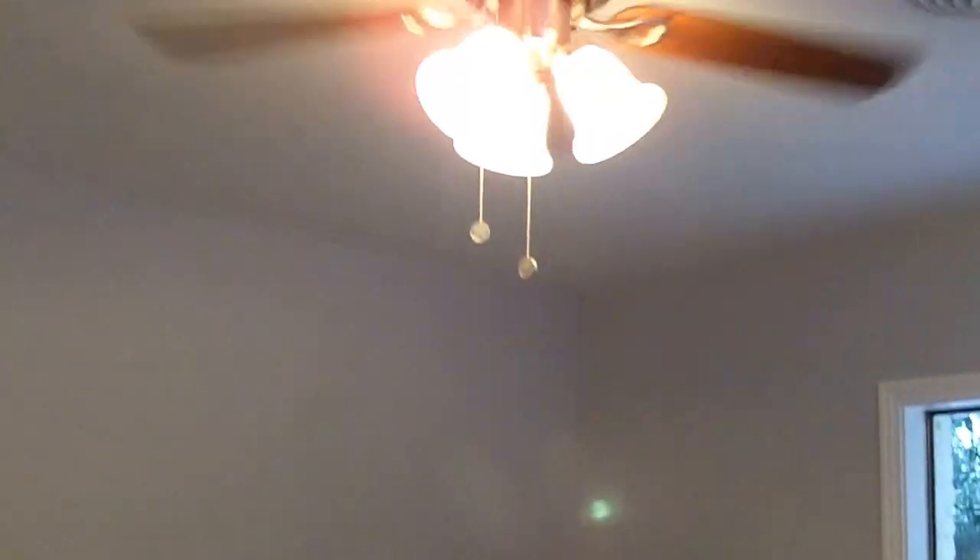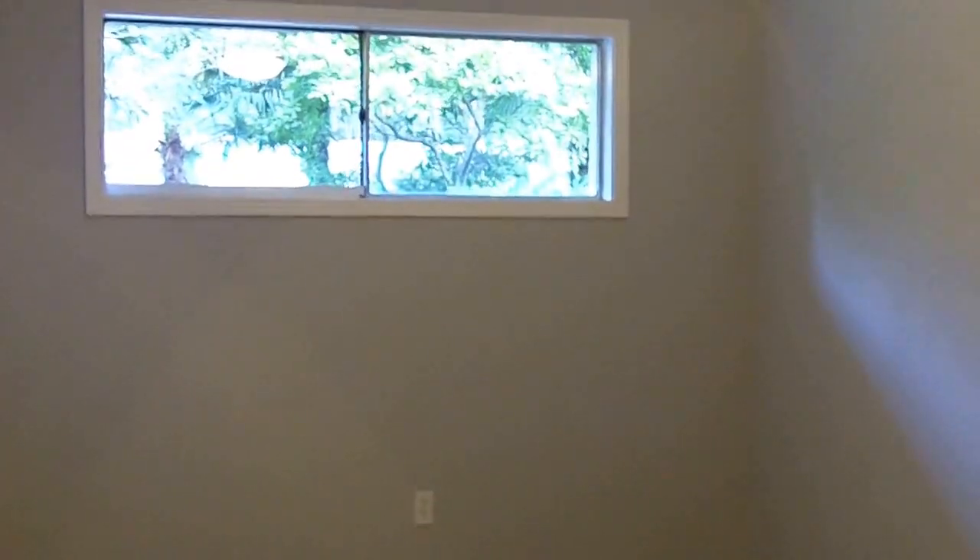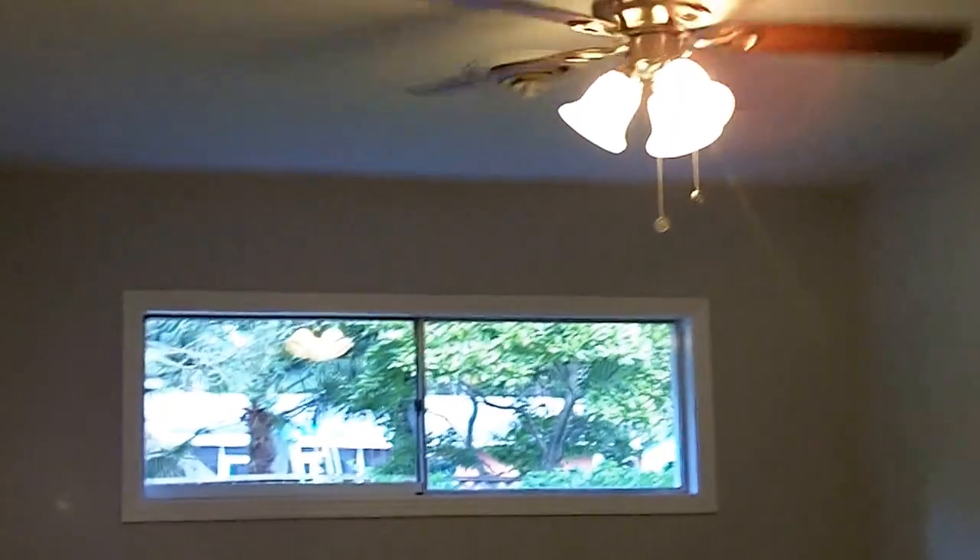This is the first of four bedrooms — a decent sized bedroom with two windows, a new ceiling fan, and a closet. Right next door to this bedroom is the second bedroom, which is very similar to the first, maybe a little bit bigger.